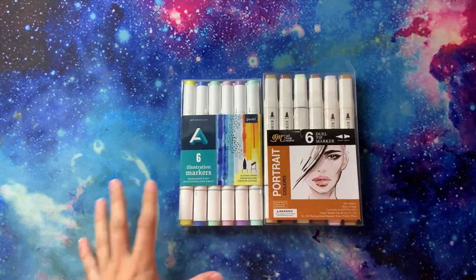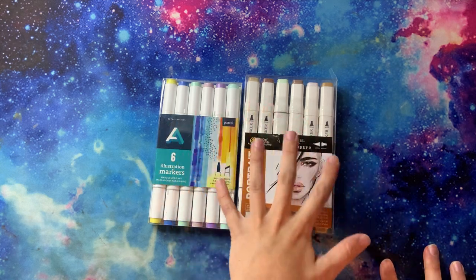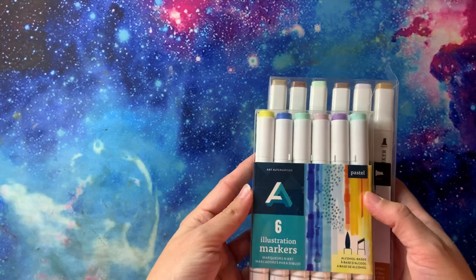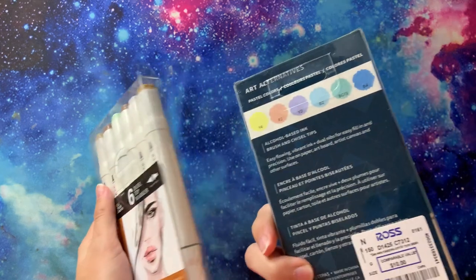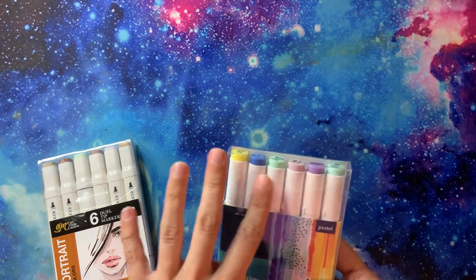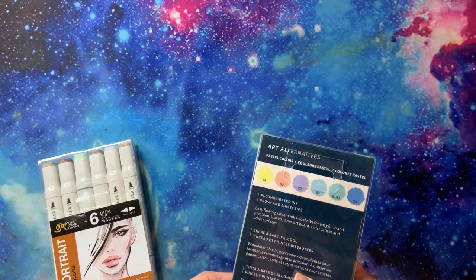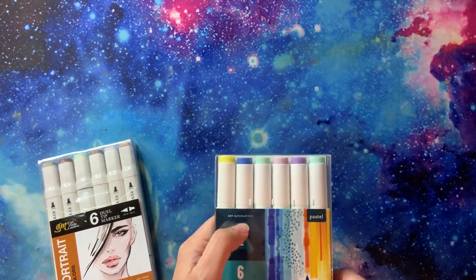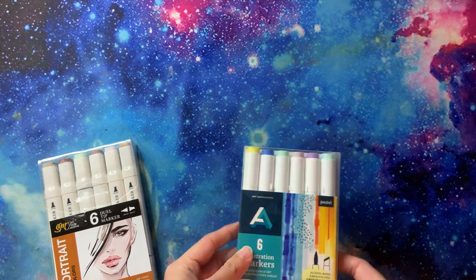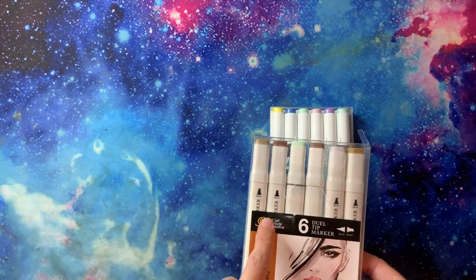I have two random packs of markers I acquired from Ross - these are Art Alternatives. I don't even know where else you can get these; if anyone knows please let me know in the comments below. I really like them - the brush is really good, the colors are really pretty, and the ink flows nicely. I've tried to look these up but they're hard to come by and kind of pricey. And this is the SMC Self-Made Portrait - sometimes found at Ross, so always check there.